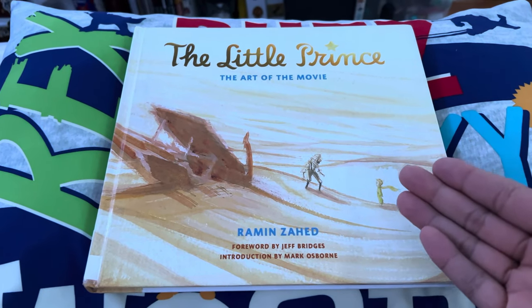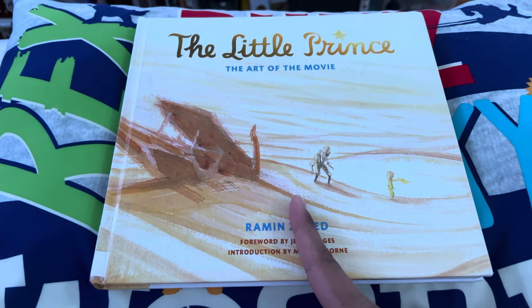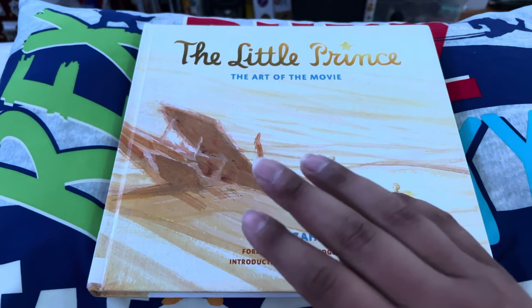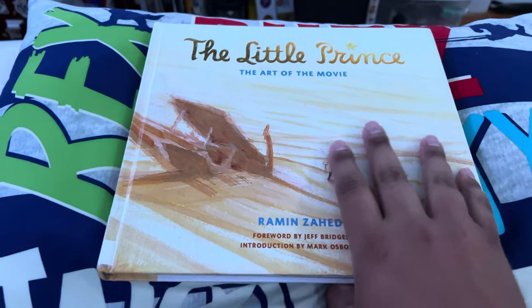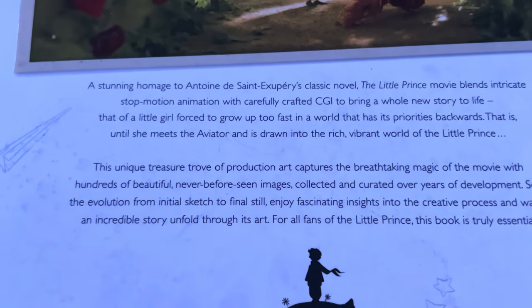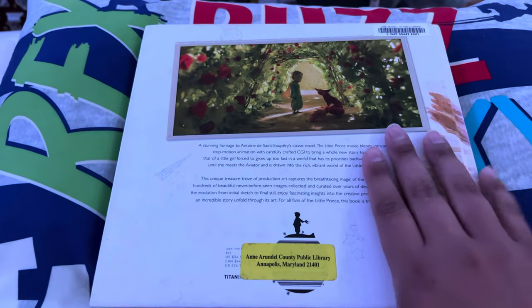Next, and my last book review for tonight. I might have movie reviews, so stay tuned for those. This is going to take, I don't know, we'll find out. So, hardcover for The Little Prince: The Art of the Movie. It's from Titan Books, it's 162 pages. There is your synopsis for that. I have not actually looked at this, so we're going to look at it together.